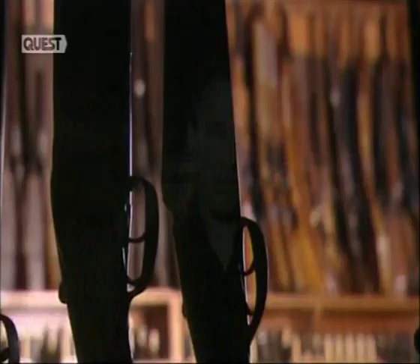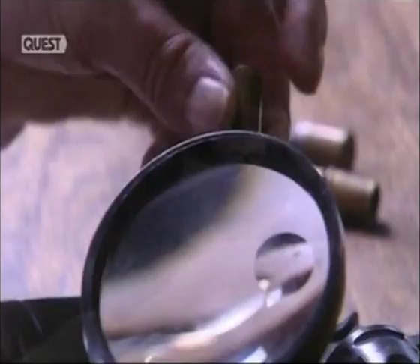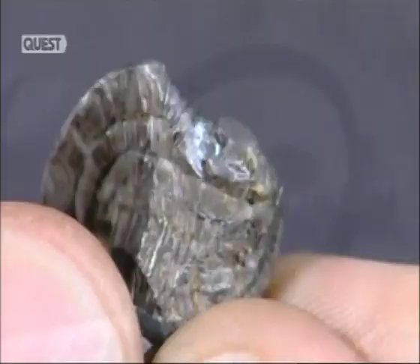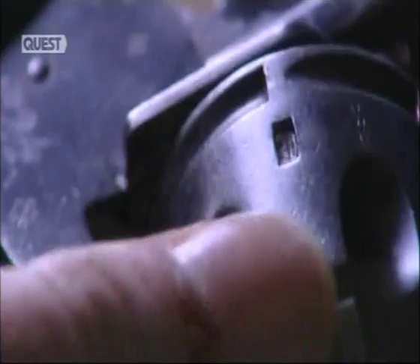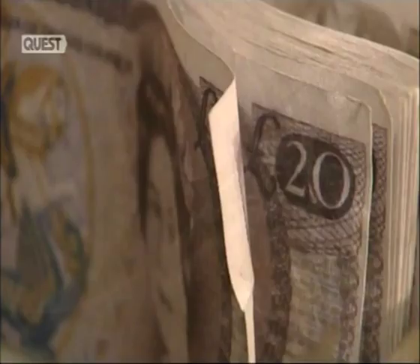Though guns have been popular as murder weapons for hundreds of years, the scientific method for examining firearms as evidence, commonly called ballistics, is a relatively new science, only fully accepted in 1930. A basic theory of ballistics is that every gun barrel contains minute irregularities which are peculiar to it alone.